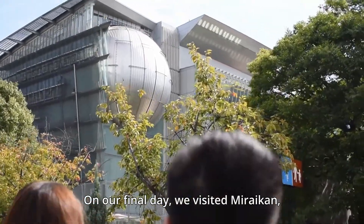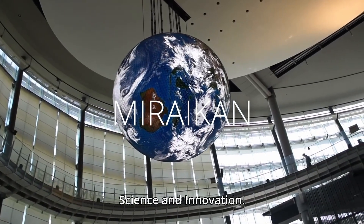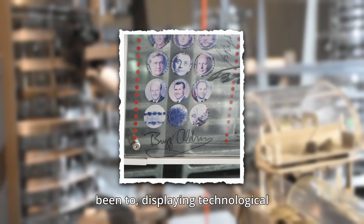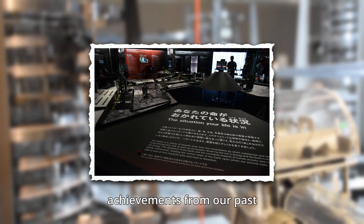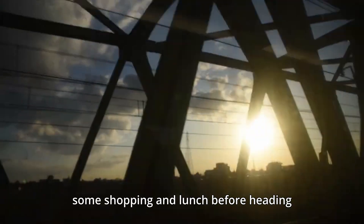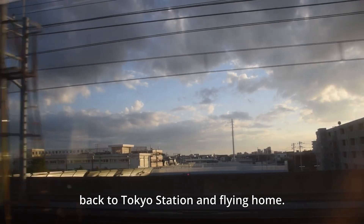On our final day, we visited Miraikan, Japan's National Museum of Emerging Science and Innovation. It was one of the best museums I've ever been to, displaying technological achievements from our past and a glimpse of our future. Afterward, we wrapped up the trip with some shopping and lunch before heading back to Tokyo Station and flying home.